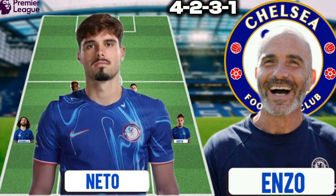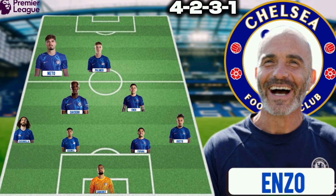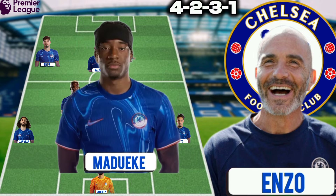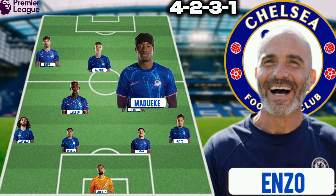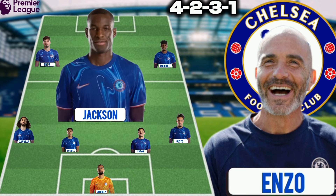Pedro Neto could be the left winger after a fantastic goal against Manchester United. Mudryk could play the right winger against Leicester City. And finally, Nicolas Jackson could still play the role of center striker.